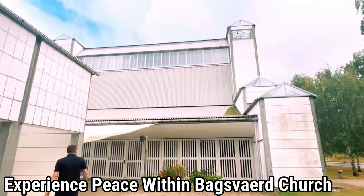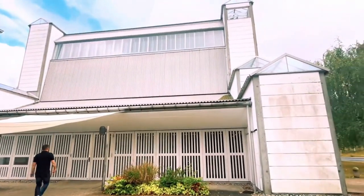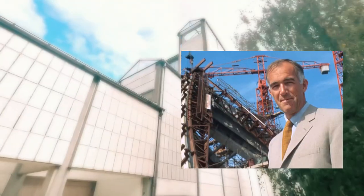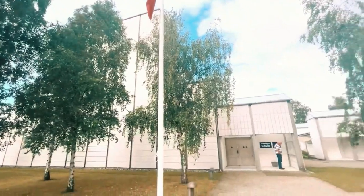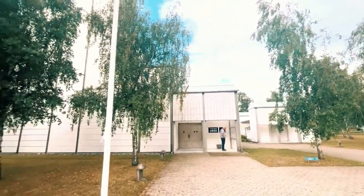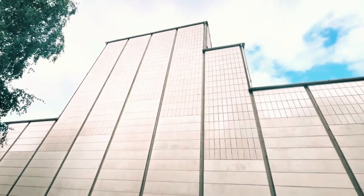Experience Peace Within Bagsverd Church — a small Lutheran church in Bagsverd on the northern edge of Copenhagen, designed by Danish architect Jorn Utzon, famous for the Sydney Opera House. This was his first piece following the Sydney Opera House. As you might expect, the structure is regarded as a wonderful masterwork of contemporary church architecture.